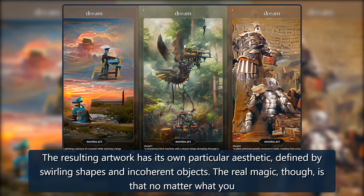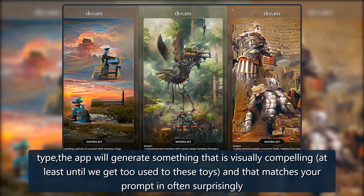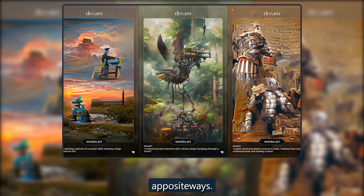The resulting artwork has its own particular aesthetic, defined by swirling shapes and incoherent objects. The real magic, though, is that no matter what you type, the app will generate something that is visually compelling — at least until we get too used to these toys — and that matches your prompt in often surprisingly apposite ways.